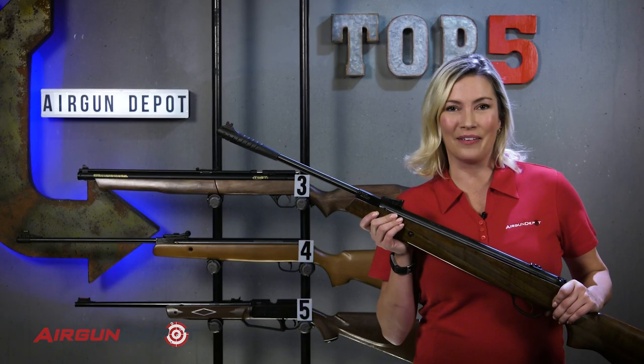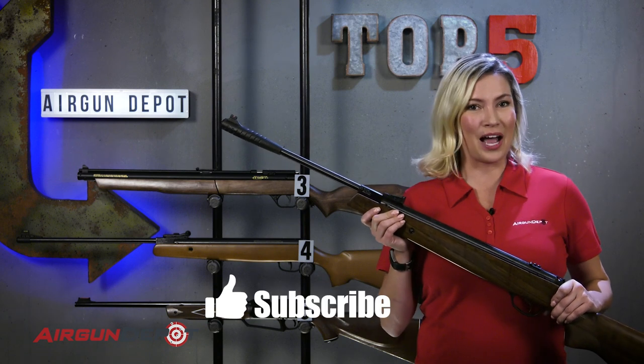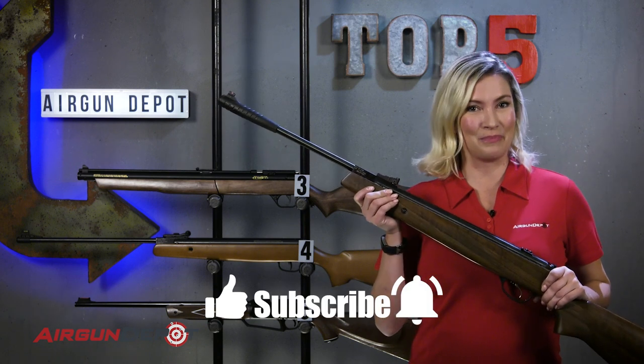Before we show you our number one, make sure to take time to like, subscribe, and ring that bell. And now, the number one.